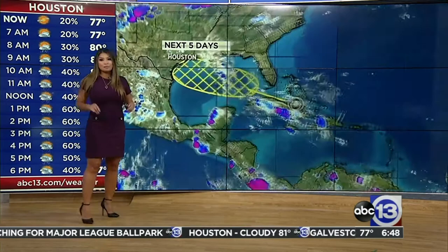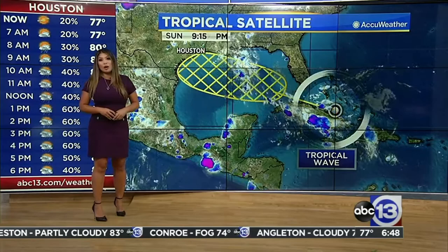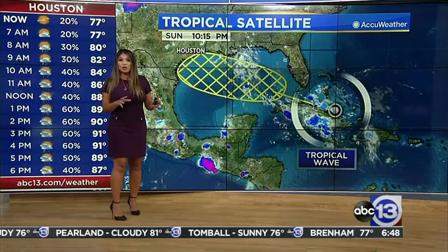Right now, the National Hurricane Center giving it a 20% chance for development during the next five days. So by the end of the week, we could be dealing with a tropical system. But at this point, most of our models are indicating anything that does develop should be on the weaker end.